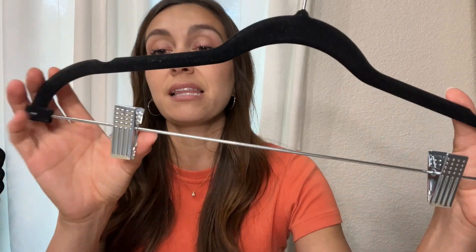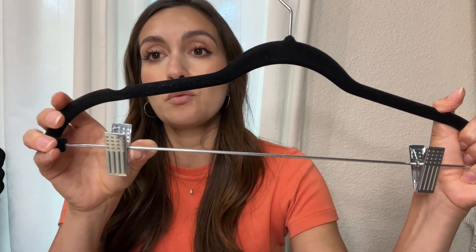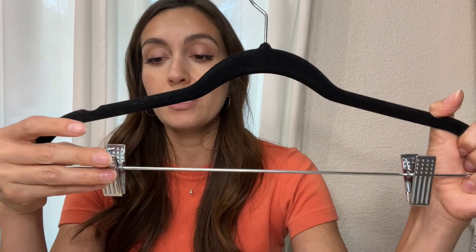A couple of things I like about them is that they do move. So if you need to widen it or make it smaller, you can definitely do that.